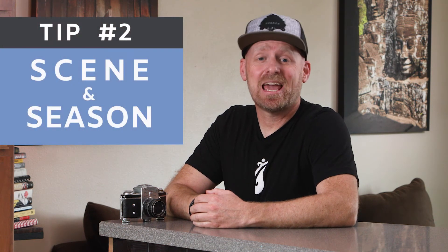That is the quick and dirty on selecting the scene and the season for your high school senior portraits. I hope that gave you some good ideas as you think about what you want for your photos and when you might want to book a session. Check out my YouTube channel for more tips, and I'll see you from behind the camera. Cheers!